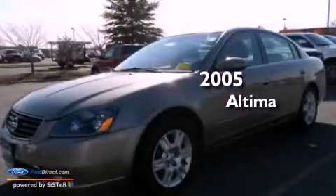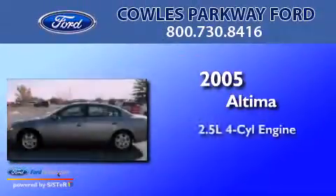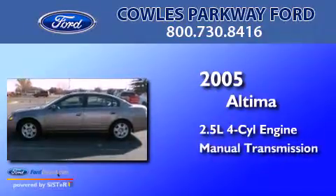This is a 2005 Nissan Altima. It has a 2.5-liter four-cylinder engine and a manual transmission.